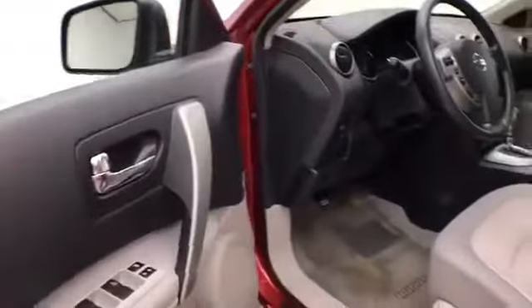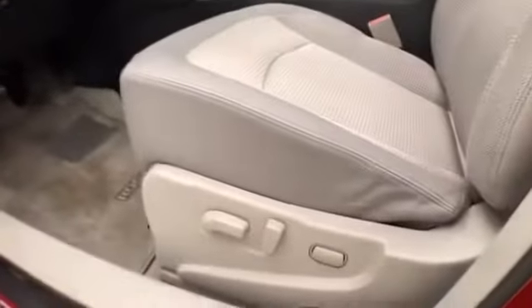This SV has keyless entry, power windows, locks, and mirrors, power driver's seat, and a moon roof.